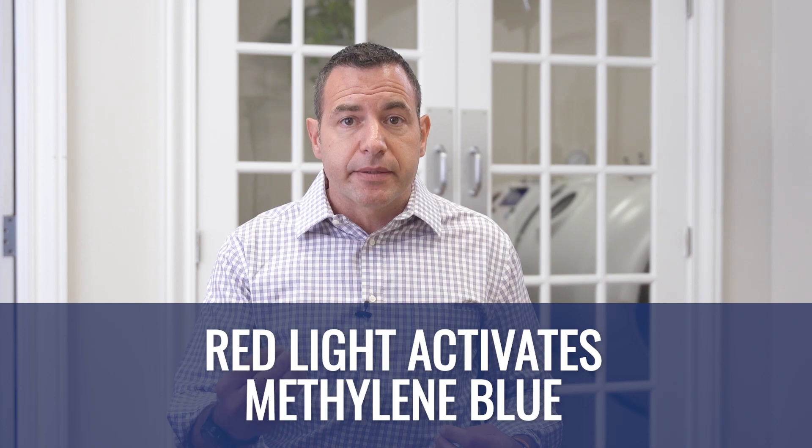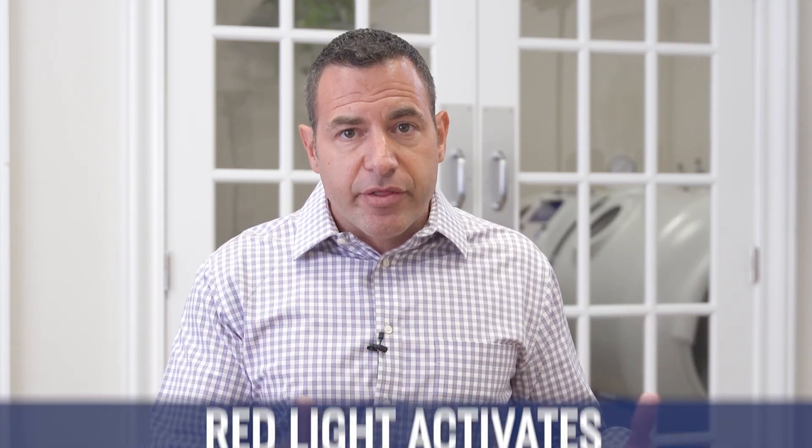I want to start there and be a little more specific. We do methylene blue first, typically, because we need it in our system. Taking methylene blue and having it running through your system before your red light session is important because red light activates methylene blue. Together, there's great synergy between methylene blue and red light while you're inside the chamber.